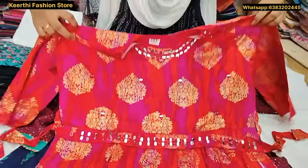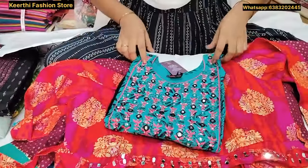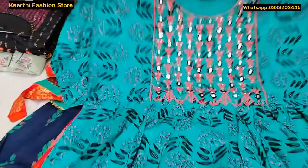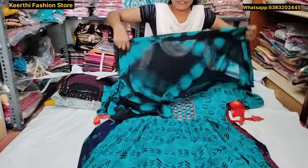The price is just 430 rupees. Next is black with peacock green color, with a shawl and a mirror. This price is just 450 rupees.